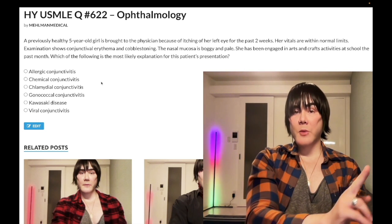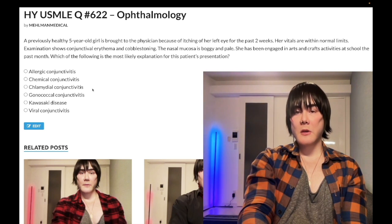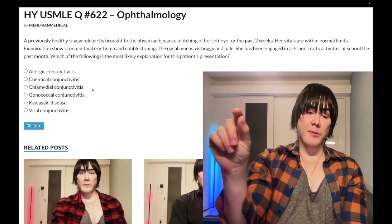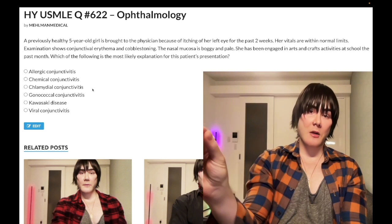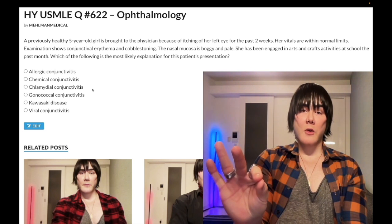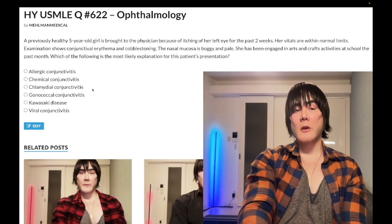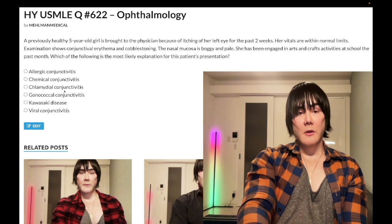Topical erythromycin is prophylaxis for gonococcus, not treatment for chlamydia. Treatment for chlamydial conjunctivitis is oral erythromycin, because topical won't treat what has already entered the nasolacrimal duct internally. To summarize: prophylaxis for chlamydial conjunctivitis is treating the mother during pregnancy; treatment for chlamydial conjunctivitis in the neonate is oral erythromycin; prophylaxis for gonococcal conjunctivitis is topical erythromycin ointment; treatment for gonococcal conjunctivitis is a third-generation cephalosporin, typically cefotaxime.